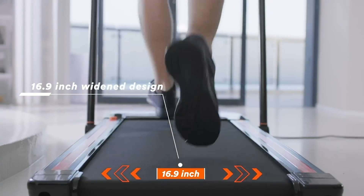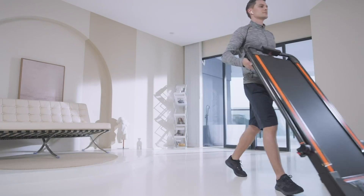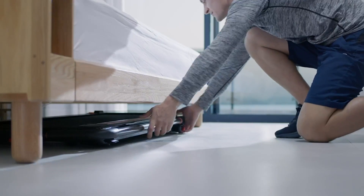The widened design and silica gel columns built into the deck help prevent any potential injuries. The Urivo Treadmill will be a great choice for you.